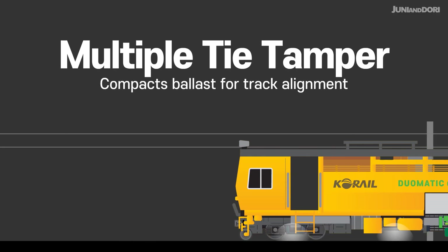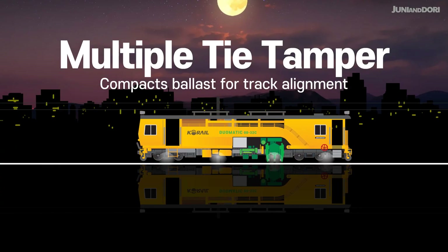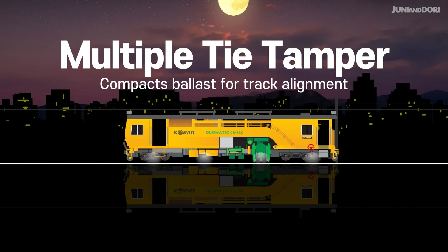Multiple Tie Tamper. This piece of equipment compacts the ballast underneath the rails and straightens out the tracks to ensure proper alignment and level.